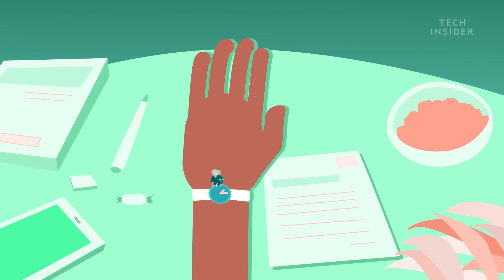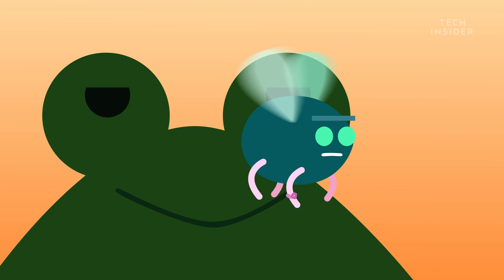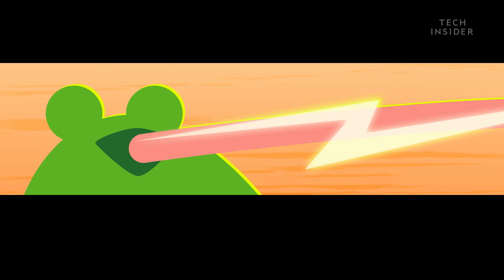Just think about the last time you tried swatting a fly — not so easy, right? Well, frogs have a trick up their sleeve: an ultra-fast tongue.